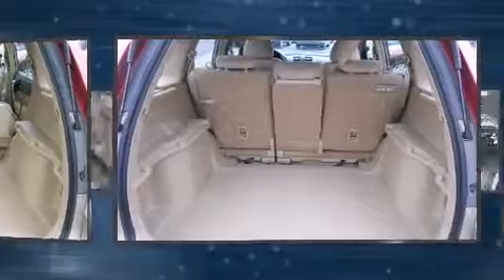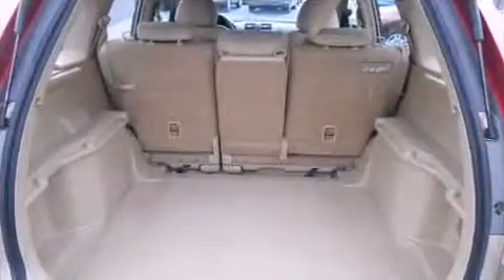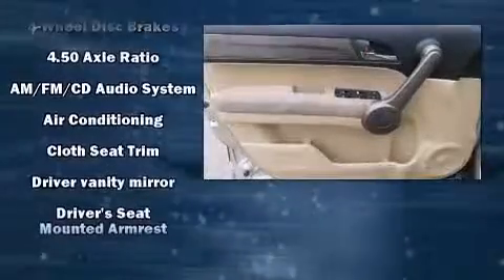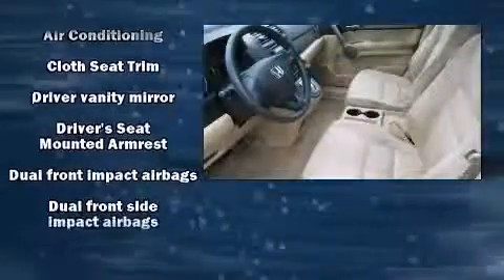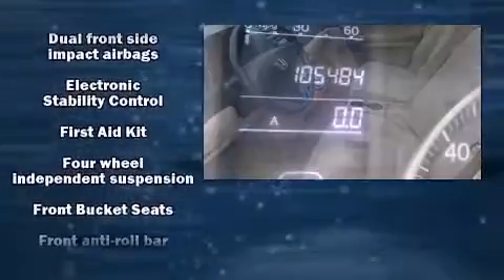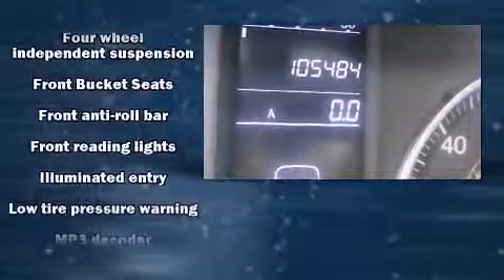Honda also prioritized safety and security with features such as dual front impact airbags with occupant-sensing airbag, head curtain airbags, traction control, anti-whiplash front head restraints, ignition disabling, and four-wheel disc brakes with ABS.